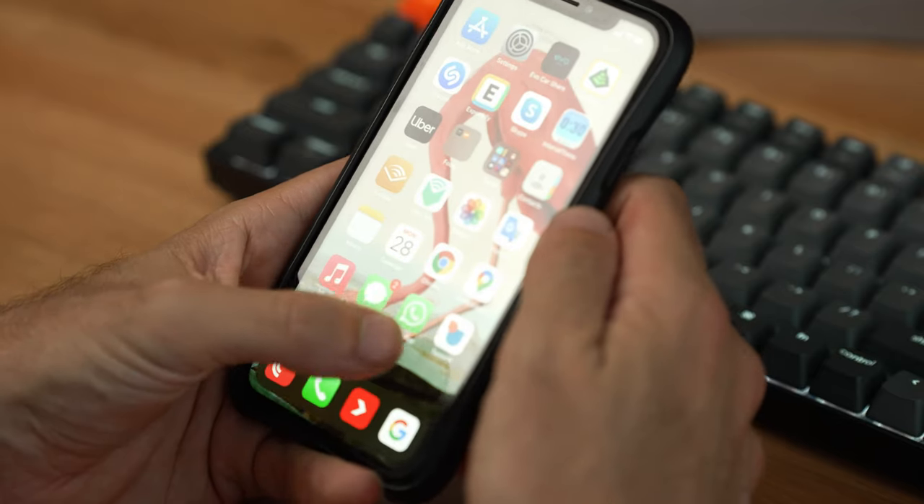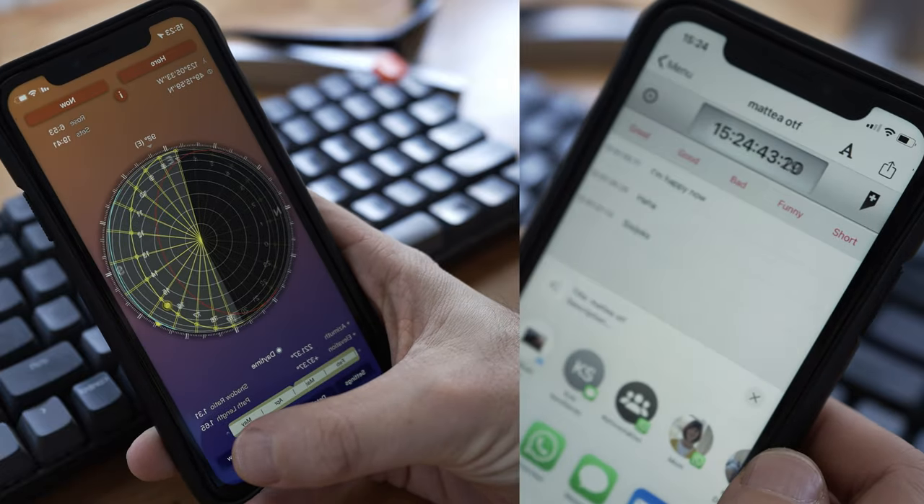Today we're gonna talk about apps. We all have phones, they're easy to download, and when they're well-designed, they can make your life a lot easier. Sometimes they can even solve a problem you didn't even know you had, and as documentary filmmakers, we need all the help we can get.